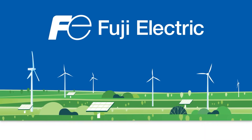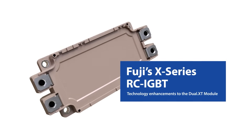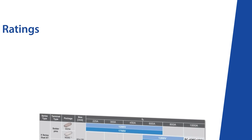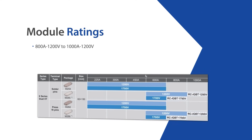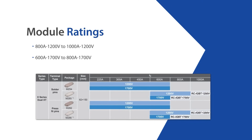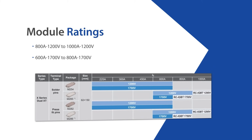Fuji Electric's new X-Series RC-IGBT technology enhancements enable higher performance and power density for the dual XT module. This breakthrough innovation boosts power ratings from 800 amps 1200 volts to 1000 amps 1200 volts, and from 600 amps 1700 volts to 800 amps 1700 volts, all within the same compact module package.